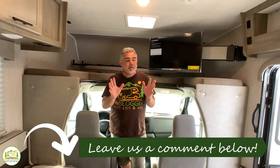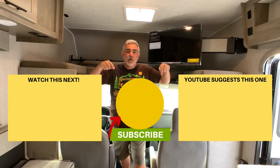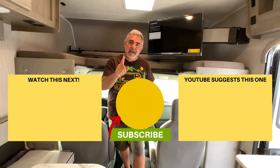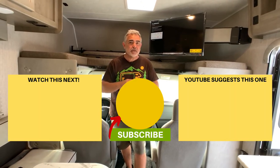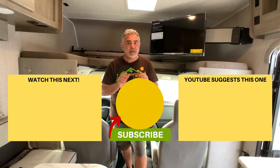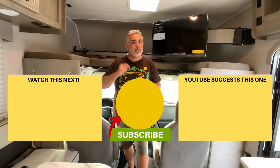Let us know which one of these Class C RVs is your favorite in the comments down below. We hope you've enjoyed checking them out. If you'd like to see some of our other videos, just click one of the boxes below. Remember to subscribe to the RV Blogger YouTube channel and hit the notification bell so you'll be notified every week when we release a brand new video. Thanks for watching, and we'll see you next time.